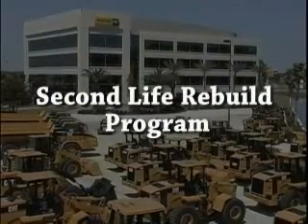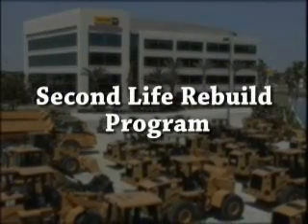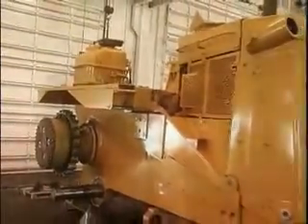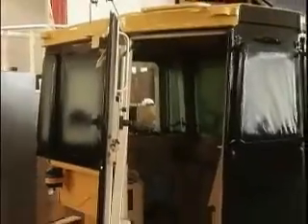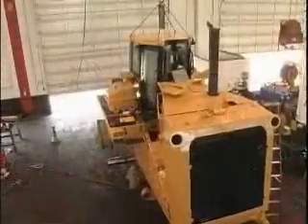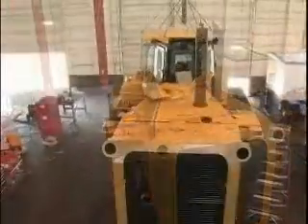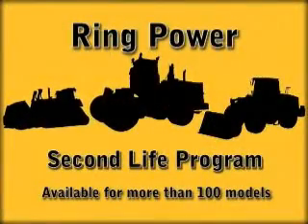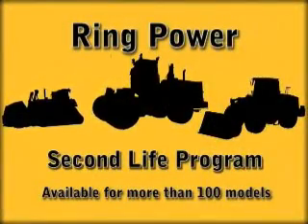RingPower is proud to offer our exclusive Second Life Rebuild program to restore your machine to like-new condition at a fraction of the cost of buying new. Machines reconditioned multiple times by RingPower's exclusive Second Life program have operated up to 70,000 hours at a cost savings exceeding 50%. The Second Life program is available for more than 100 Caterpillar models.